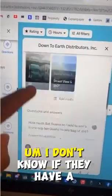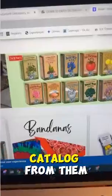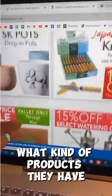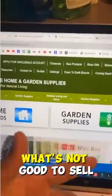Right here you can see we found one — Down to Earth Distributors. I wasn't sure if they had a website, but boom, it looks like they do. What you would do now is get a catalog from them, see what kind of products they have, and then start cross-referencing between their site and Amazon to see what's good to sell and what's not.